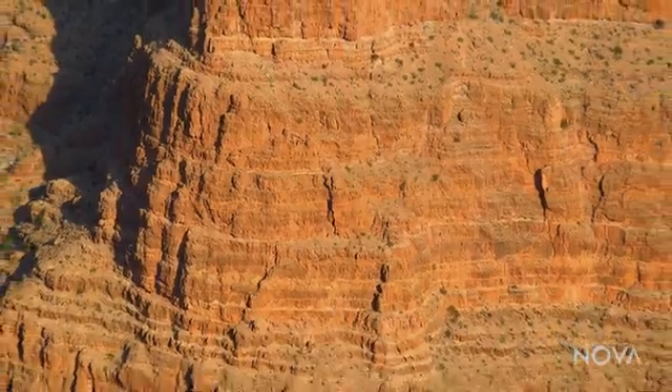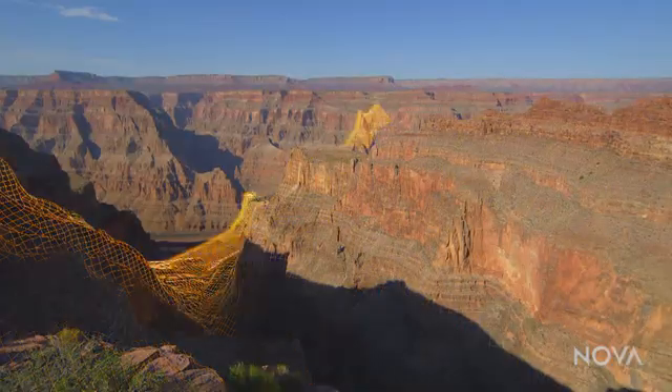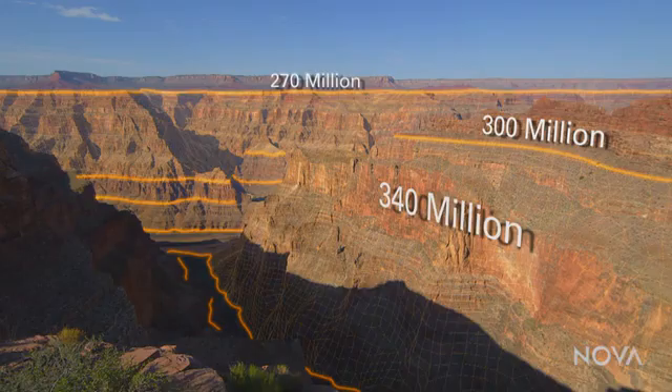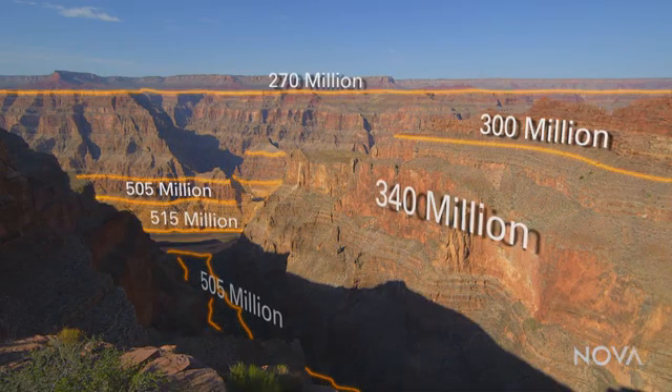As a geologist, the Grand Canyon is perhaps the best place in the world. It's this incredible 300-mile-long slice through the earth, and you can see layer after layer of sedimentary rock. Each layer is a time capsule with a slice of our continent's epic history locked inside, stretching hundreds of millions of years into the past.